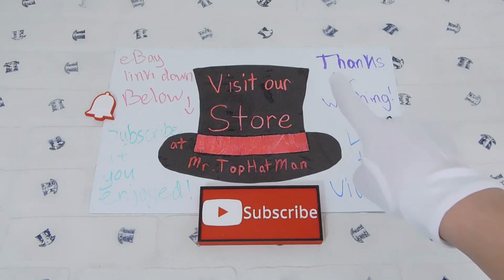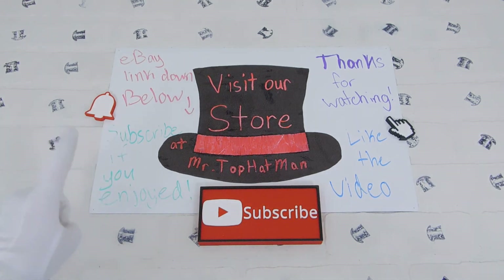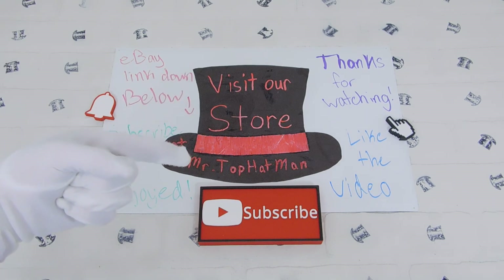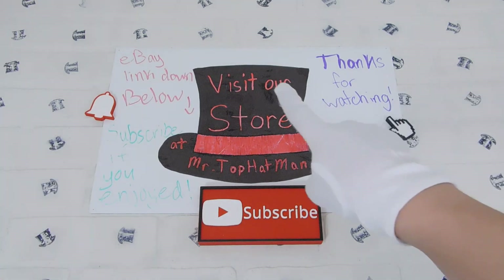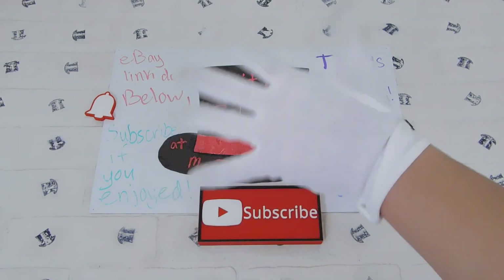Thanks for watching the video. Like the video if you liked it, subscribe if you enjoyed it or want to see future content, and hit the bell icon if you want to be notified when I upload. The eBay link is down below in the description. Visit our store at MrTopHatMan. Thanks again for watching and I'll see you in the next video!